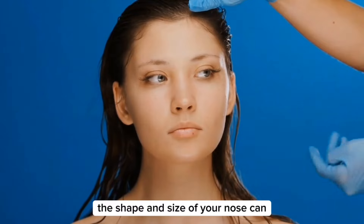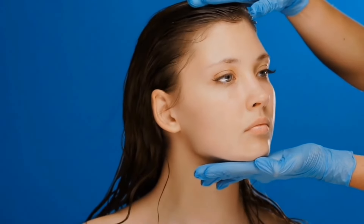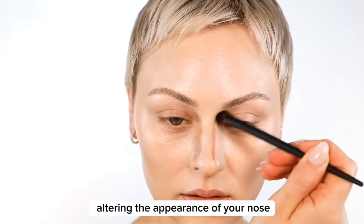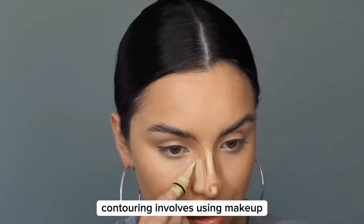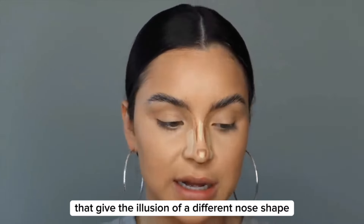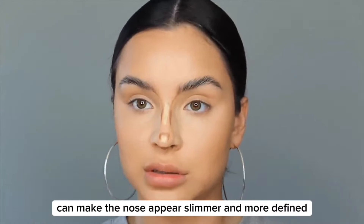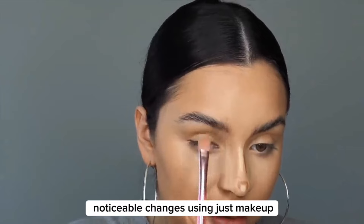The shape and size of your nose can significantly impact your facial harmony and overall attractiveness. Here are some ways to refine your nasal structure using makeup. Makeup can be a powerful tool for altering the appearance of your nose without any medical procedures. Contouring involves using makeup to create shadows and highlights that give the illusion of a different nose shape. For example, applying a darker shade along the sides of the nose and a lighter shade down the center can make the nose appear slimmer and more defined. With practice, you can achieve noticeable changes using just makeup.